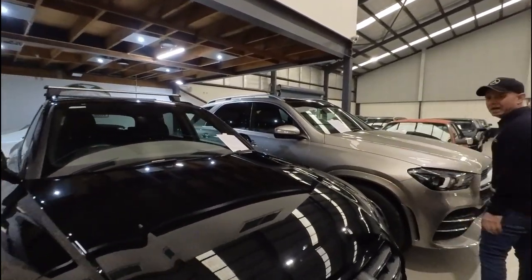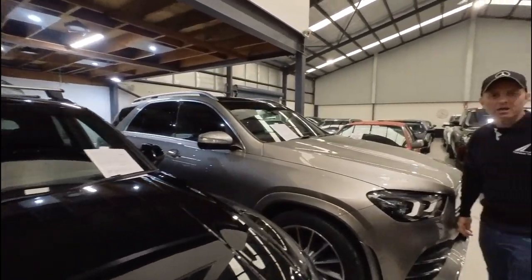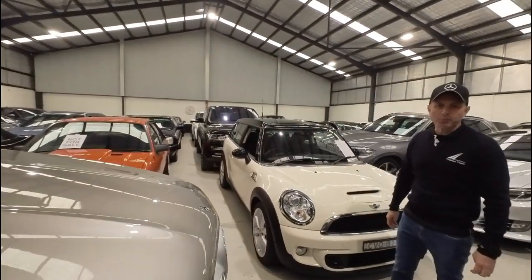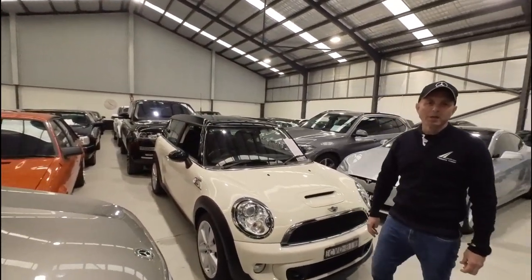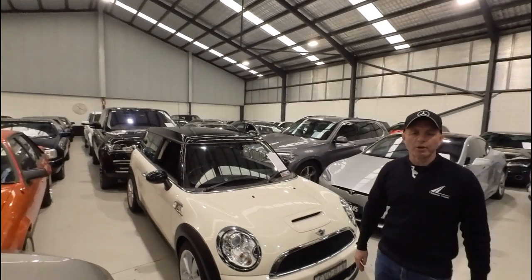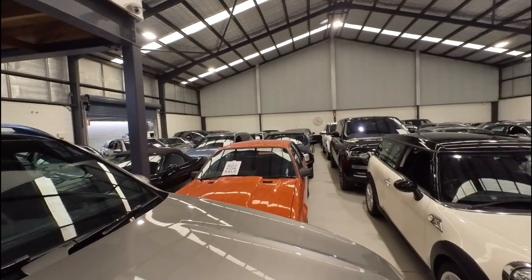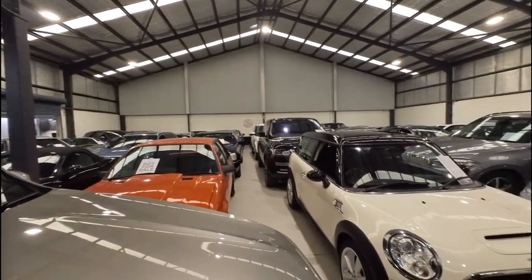Whether it's a late model car or a nice old classic car, we have it all. We've got a staff of about five or six people who've been doing this for a very long time. We won the Local Business Award in our area for automotive excellence and we go above and beyond to provide an excellent product with a really good service back up.